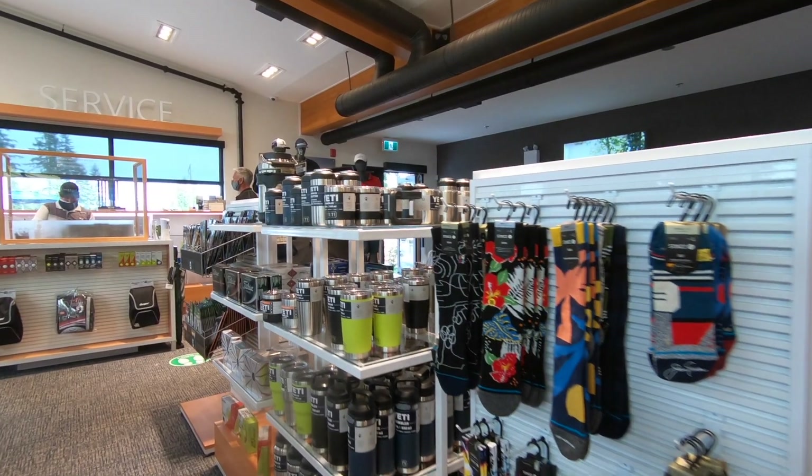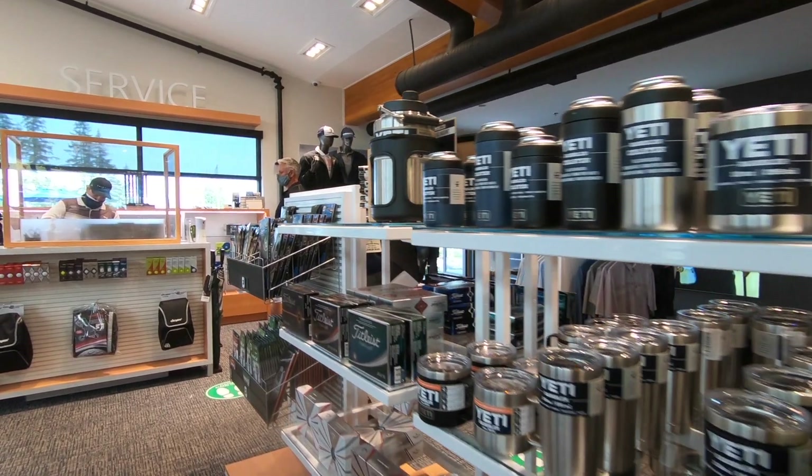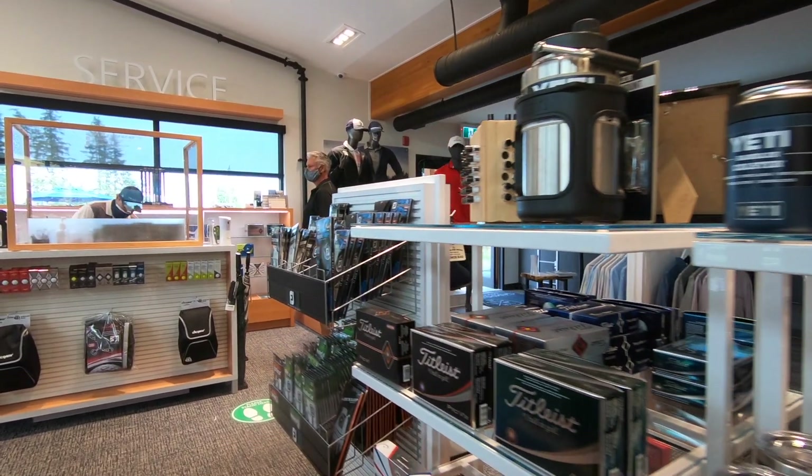I heard a rumor that you have Lululemon. We are the first store north of Victoria to carry Lululemon. In our retail space we have not only Lululemon but Puma, Leija, Travis Matthew, a bunch of golf brands and non-golf brands. So it's definitely not just a golf store — you can come and buy all sorts of active wear, leisure wear, and athletic wear at any time.